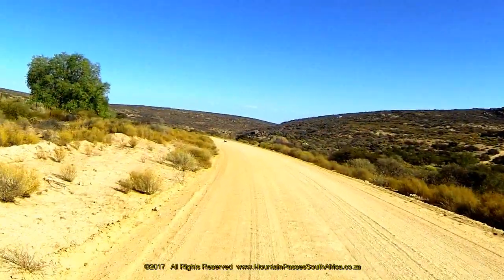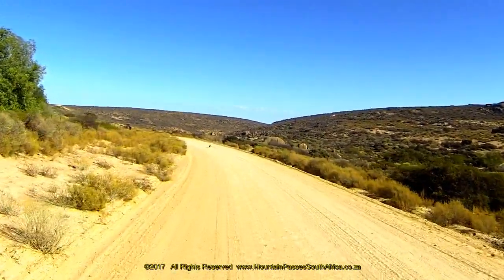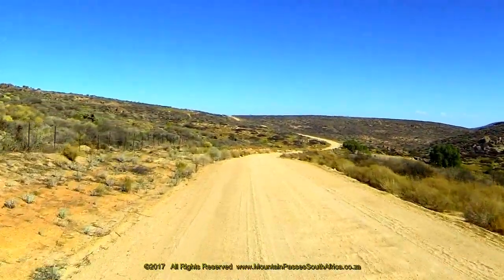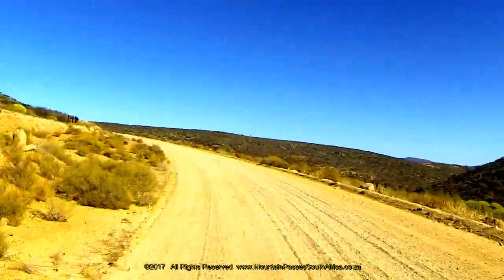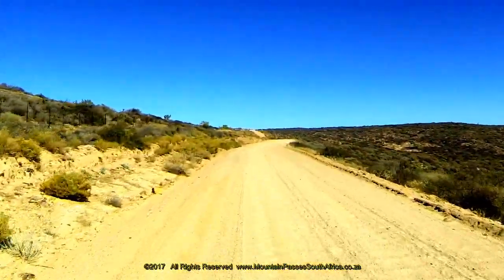Before driving this pass, be aware that this road does not receive a lot of maintenance and is generally in a state of disrepair with some very serious corrugations. Once your vehicle starts bouncing on corrugations you will lose traction, and with that loss of traction you'll probably also lose control of your vehicle. This often results in a rollover with fatalities.